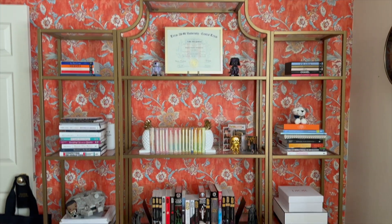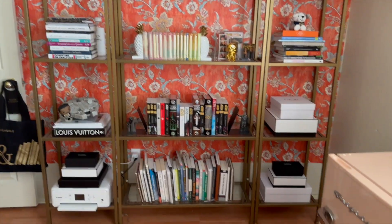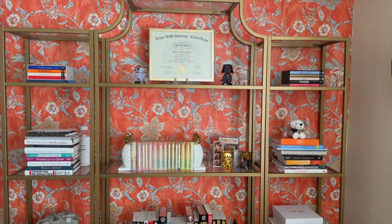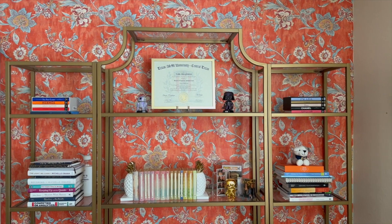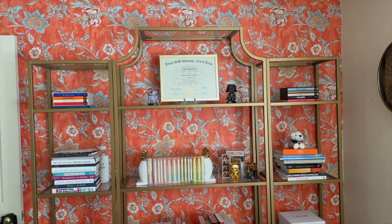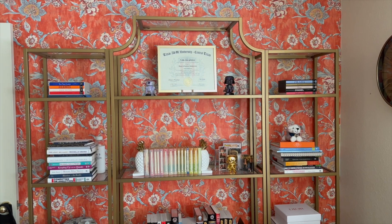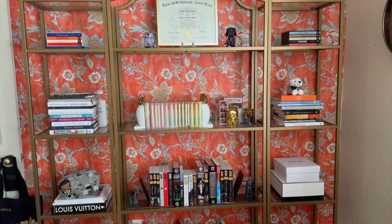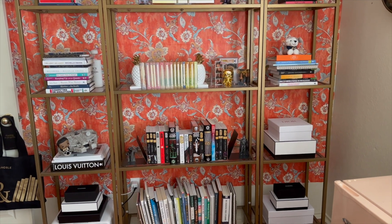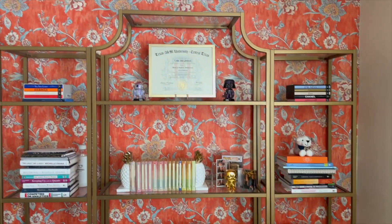Hey y'all and welcome back to my channel! Today I'll be sharing my mid-year office refresh. So this video was initially going to be a bookshelf organization video, but then I moved around my entire office and decided to just do a full office tour — probably a little bit easier to edit and film together.